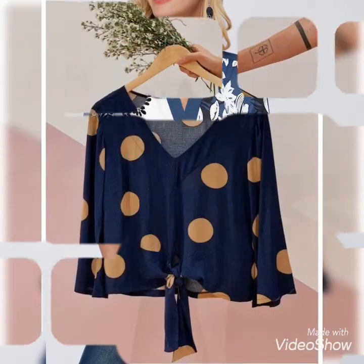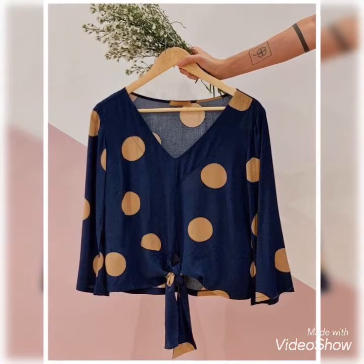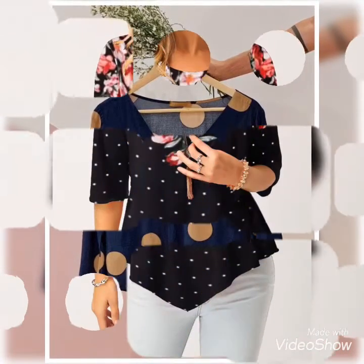Viewers, if you are watching my video for the very first time, then don't forget to subscribe to my channel Trendsetter for more latest and incredible ideas of fashion.